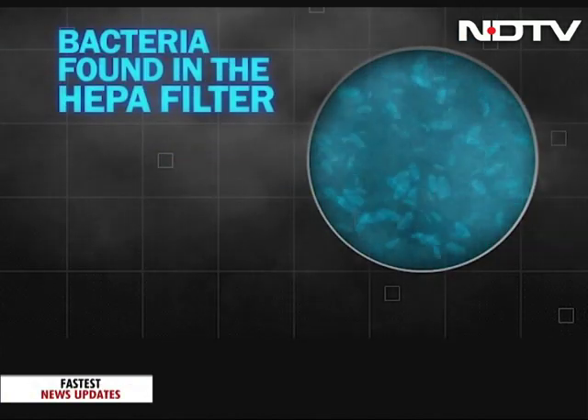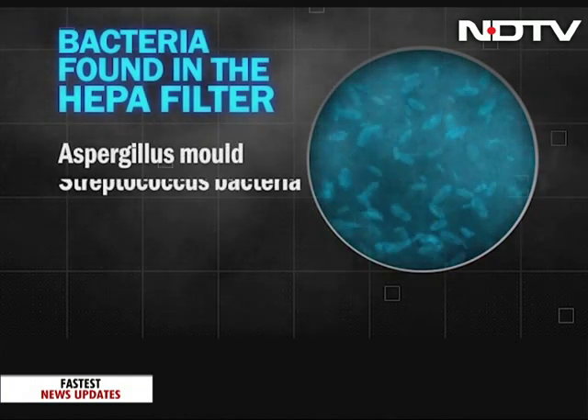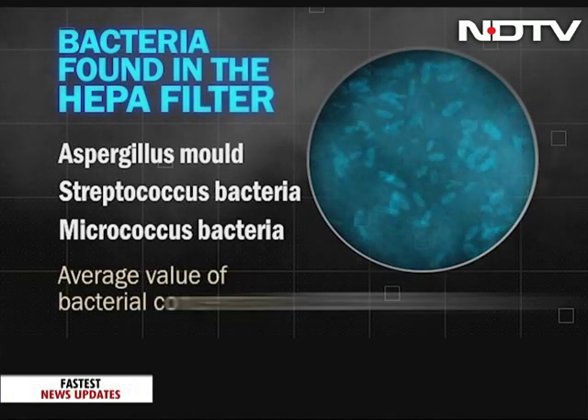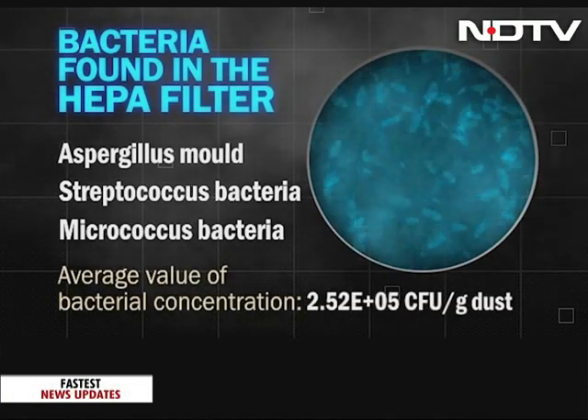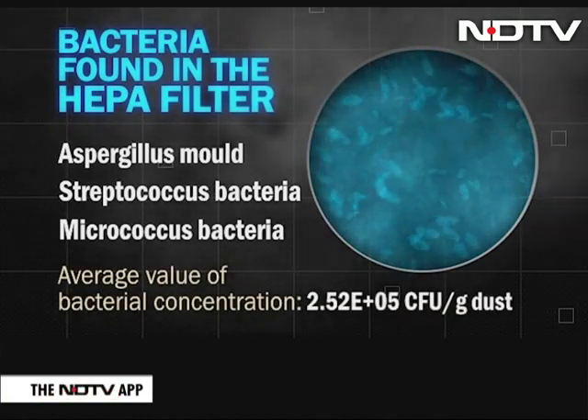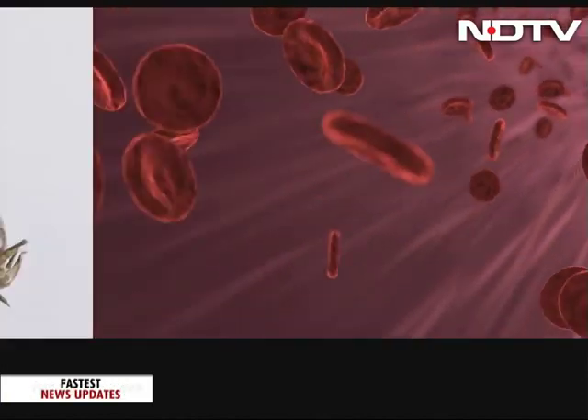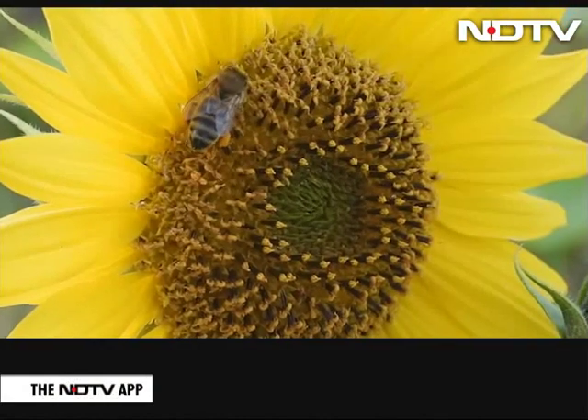As for bacteria in the HEPA filters, the commonly found bacteria were Aspergillus mould, which thrives wherever there's dampness; Streptococcus bacteria, an airborne bacteria spread by coughs and sneezes; and Micrococcus bacteria, which are normally present in skin microflora. Epithelial cells, pollen and mould were also found in this study.